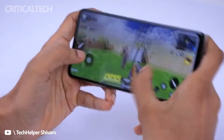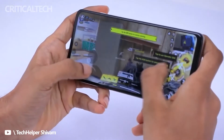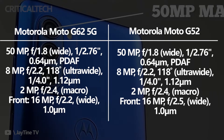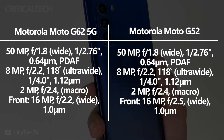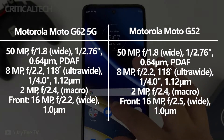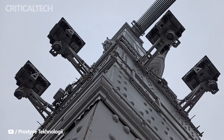Both handsets run Android 12 out of the box with a nearly stock experience. There is no difference between the cameras of these two devices. They are equipped with triple rear cameras, including a 50MP main sensor with an f/1.8 aperture, an 8MP ultra-wide lens with an f/2.2 aperture, and a 2MP macro camera with an f/2.4 aperture. It is the classic setup of budget phones — nothing special, but not disappointing either. They are able to shoot sufficient photos for social networks. The front cameras come with a 16MP resolution, again average for budget phones.